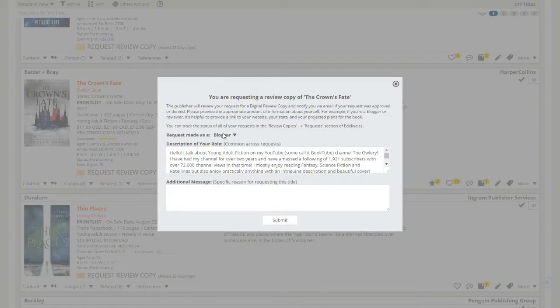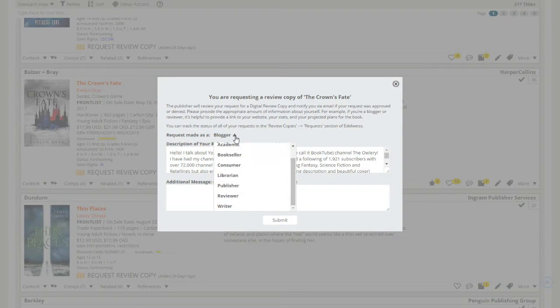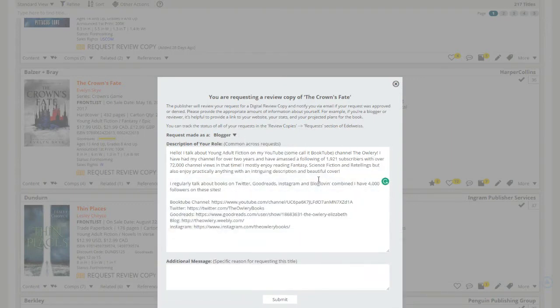When you fill out your request, mark yourself as a bookseller, blogger, or whatever applies. I always click blogger. In the description section I like to make it bigger so you can see everything — just give a little overview about yourself. If you're familiar with NetGalley you can use a very similar format to your NetGalley profile. It usually saves your description for you, so make sure all your information is up to date. Link everything relevant — I put my Booktube channel, Twitter, Goodreads, blog, and Instagram so they can find me.